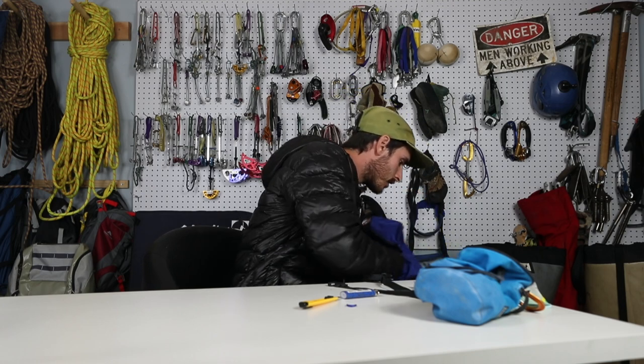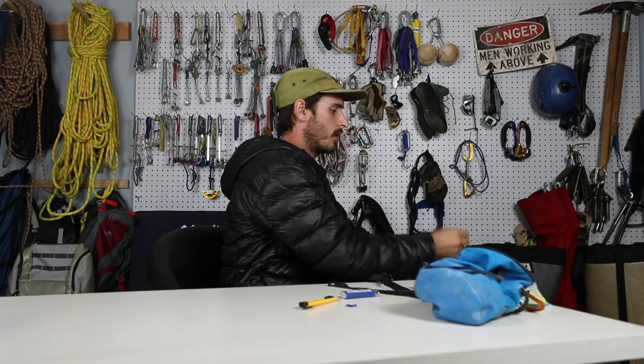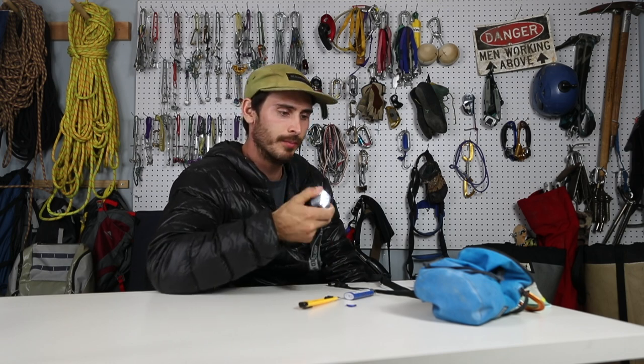And of course, a battery for your headlamp. Headlamps are really important — you don't want to finish a climb at the end of the day and have it be pitch black and not be able to see your hand in front of your face. Now you can probably just use your phone flashlight, but you should always have a headlamp. Headlamps are really useful.